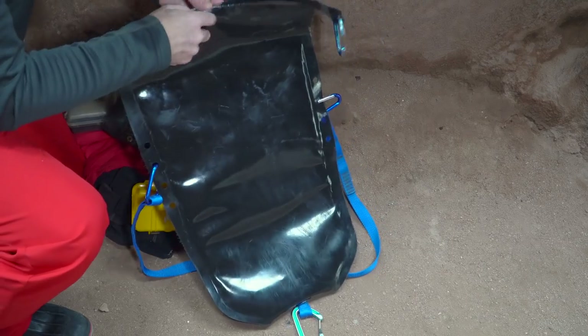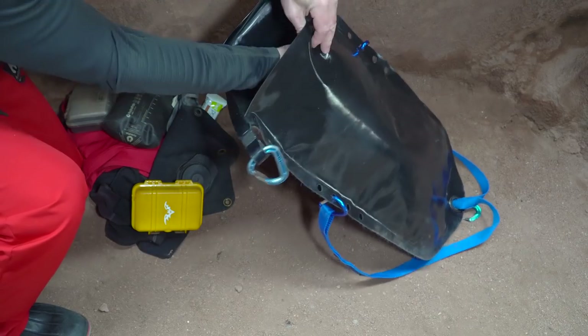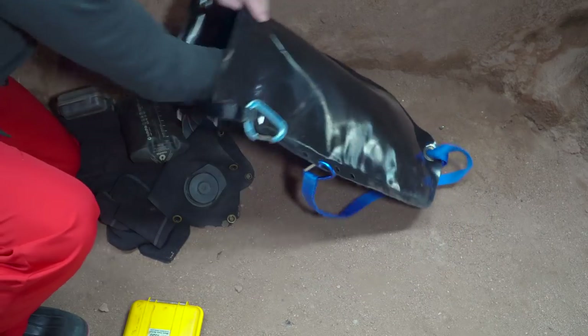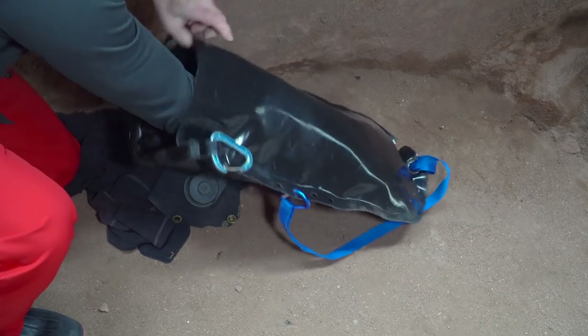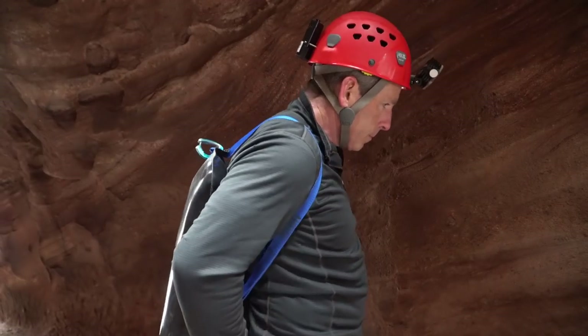The packs have a roll closure with two loops that are secured with a carabiner. This waterproof closure design is inspired by roll-top dry bags. One difference is the use of a carabiner to close the ends rather than a buckle, which is actually a little more secure and more maintenance-free. Buckles will become clogged with mud and eventually break. The other unique feature of the Swago's roll-top is that it is designed to be used with the opening facing down.